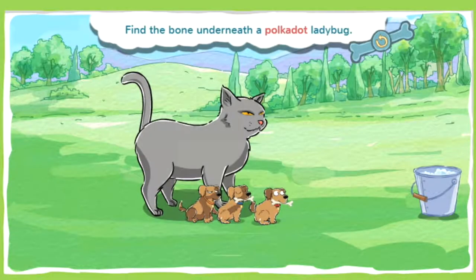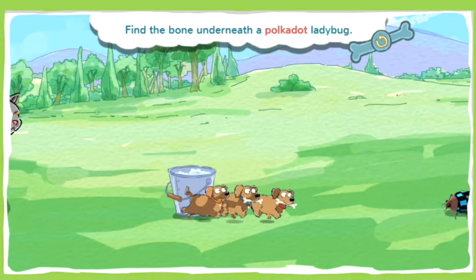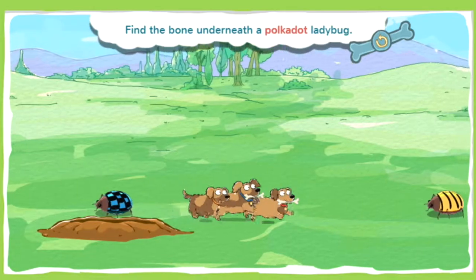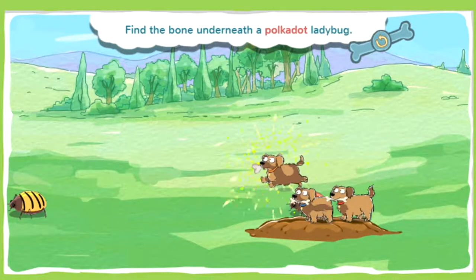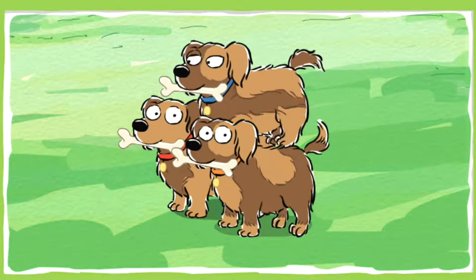This bone is buried underneath a polka-dot ladybug. Polka dots are a pattern of small, round dots that you might see on a t-shirt, a tablecloth, or even a bug. Go puppies, go! No bones there. Keep looking! Nice work following the clues! Time to chow down!